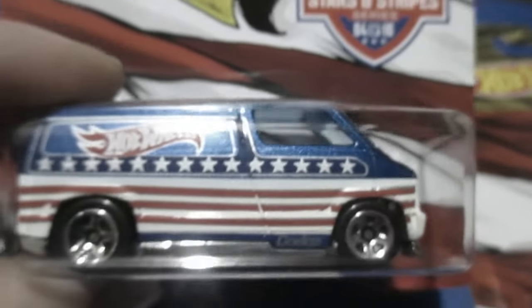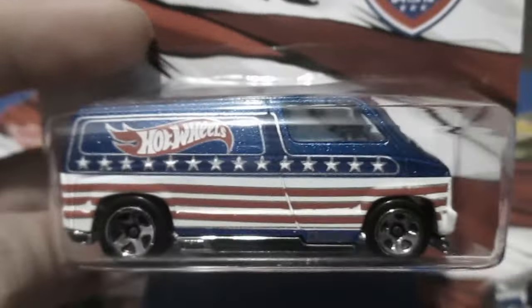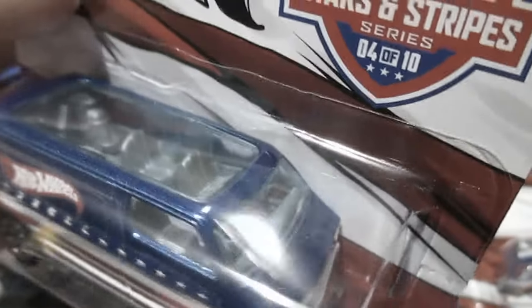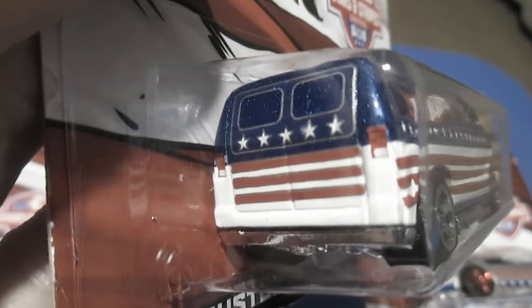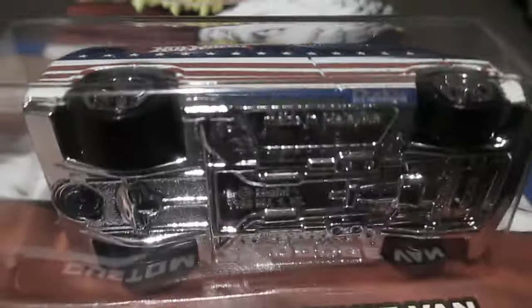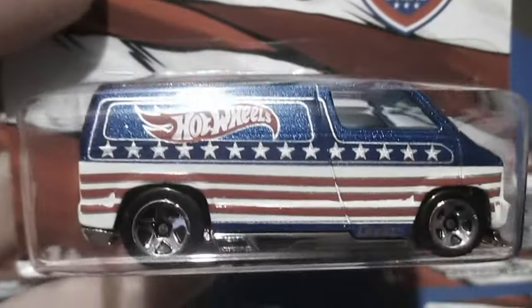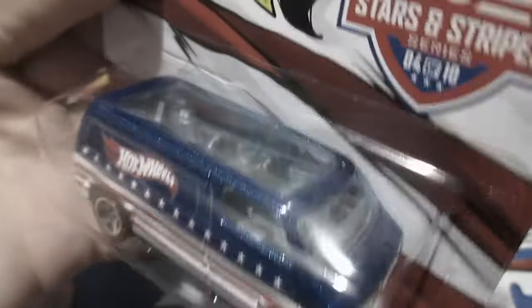Number four. It's a custom 77 Dodge van. Red, white, and blue is awesome on this one. Got a big picture window on top, so no tampos there. You got the stars and stripes in the back and tail lights. Also with a plastic base. Very nice looking one, if I do say so myself.